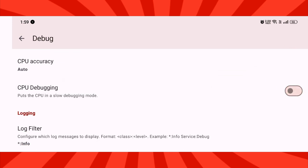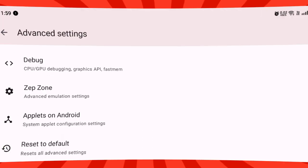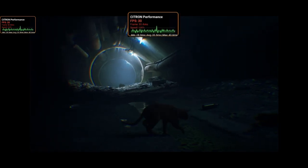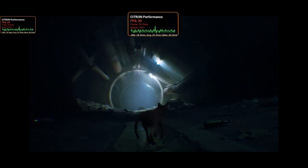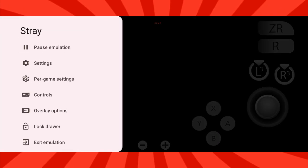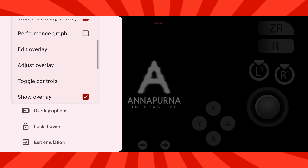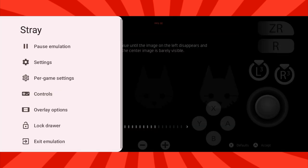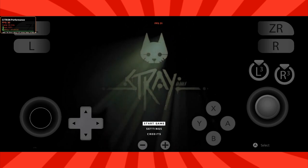That's it, guys. Congratulations — you've now completed the full Citron emulator setup on Android. Everything is tuned for stability, smoothness, and performance. Now all that's left is to choose your favorite game and start playing. And don't forget to check out my playable games videos on the channel, where I show you exactly which titles run perfectly on this emulator, so you can save time and jump straight into the action.